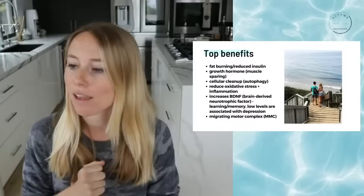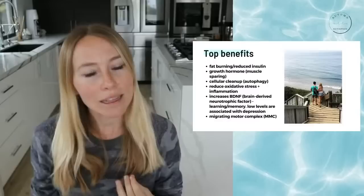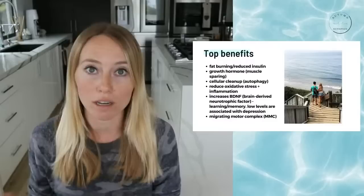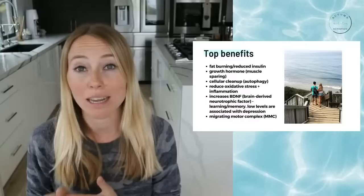Another top benefit you've probably heard of is cellular cleanup, also called autophagy. This is likely one of the reasons why people experience increased energy levels with intermittent fasting — the cells are getting rid of the trash from inside, making them more highly functioning. There are a lot of longevity benefits associated with that, but one of the more immediate benefits people tend to notice is increased energy levels.